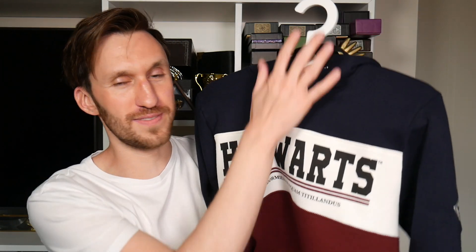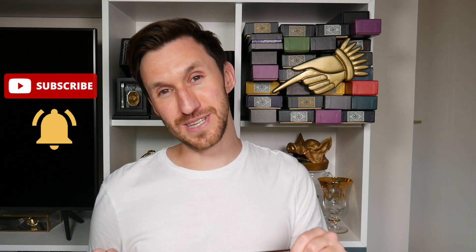That's it for this Harry Potter merchandise haul from EMP. A massive thank you to them for gifting me these items. I will be leaving links to all the products, so look out for those. If you enjoyed this video, please click that subscribe button and turn on notifications so that each and every week when there's a new video you'll be notified. Be sure to give this video a like, and with that, remember the Wizarding World is just one spell away.